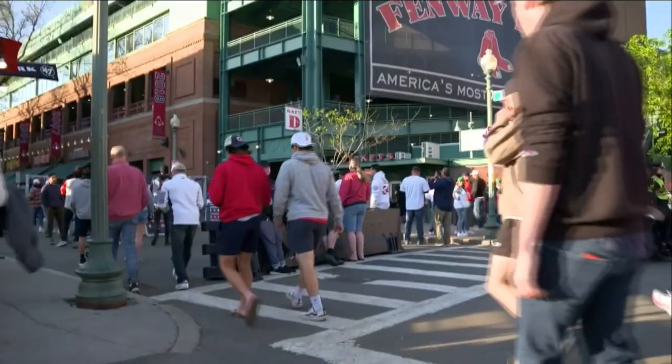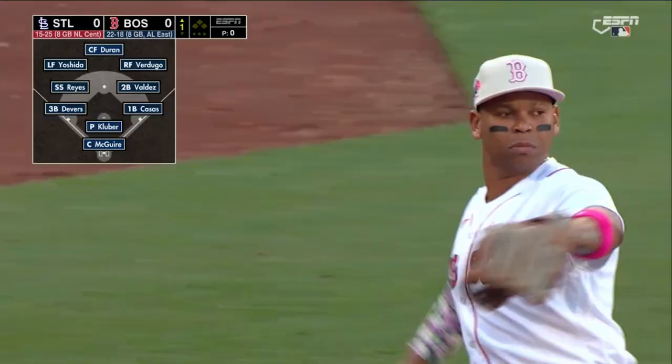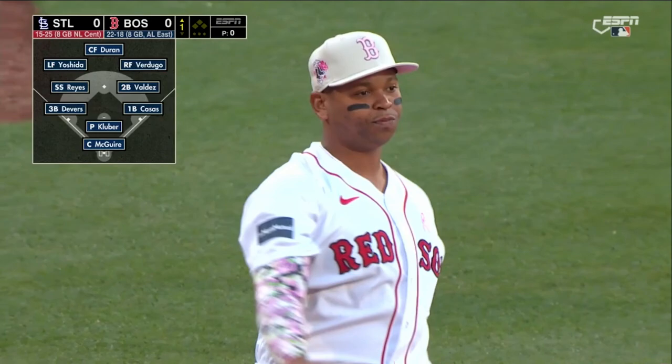The Cardinals are playing the Red Sox at Fenway Park. It's Mother's Day, so you'll see a lot of players wearing pink to honor their moms.